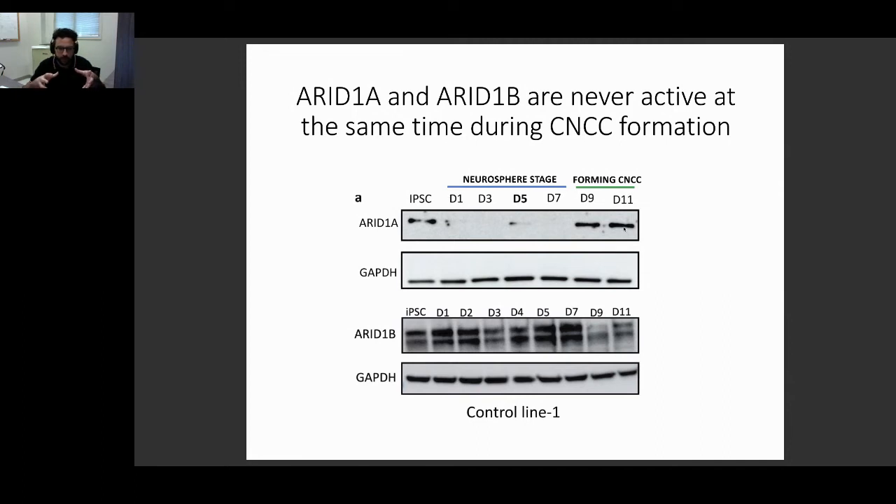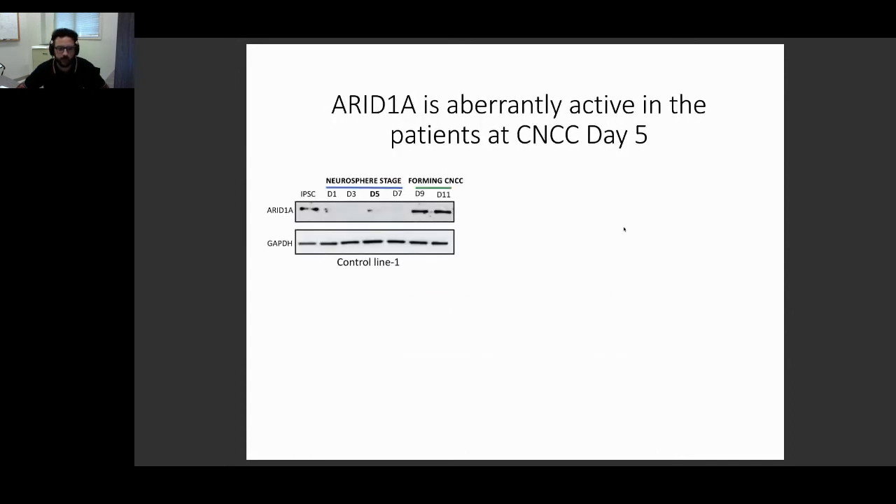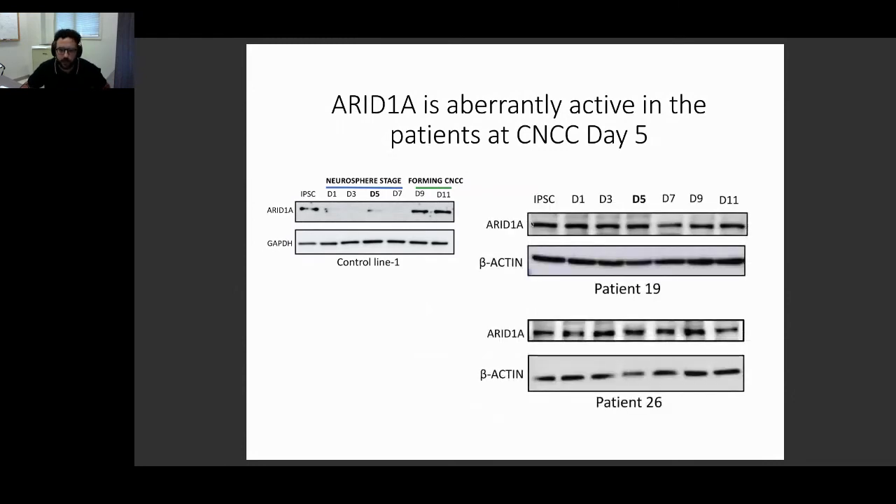There seems to be a developmental stage-specific activity: you either have ARID1A or ARID1B depending on which stage you are in — in normal conditions. But in patients that do not have ARID1B, they keep ARID1A always on and always active. So instead of setting up a BAF complex with ARID1B that is supposed to repress the enhancers, patients are keeping a complex that is mostly an activator — ARID1A-containing BAF — and this is probably why these enhancers remain active.